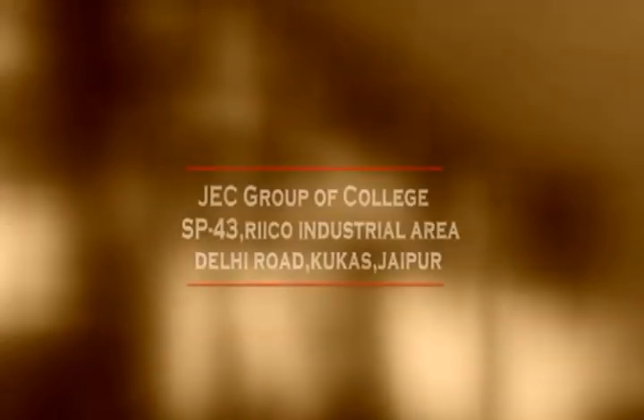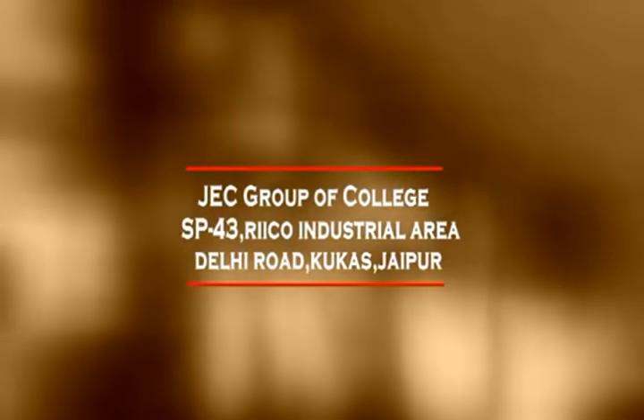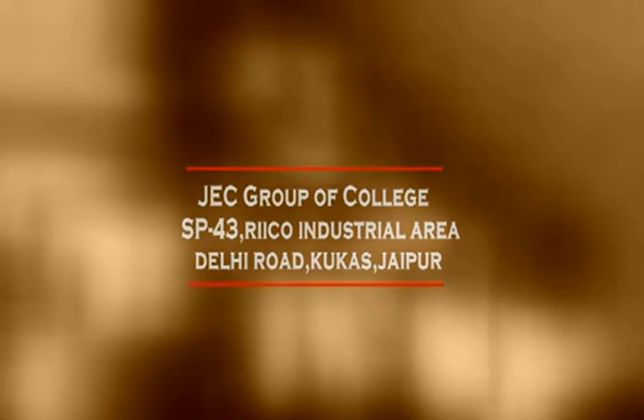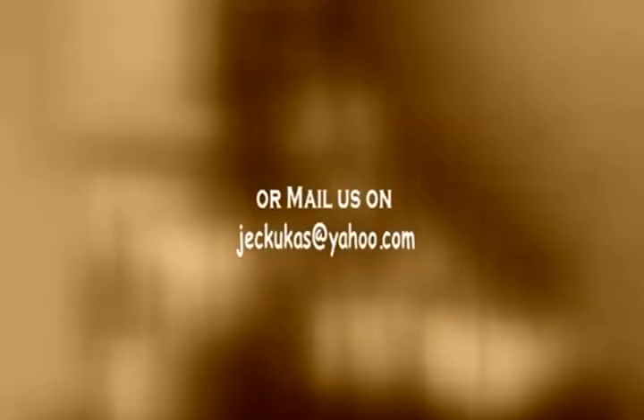For details, contact us at JEC Group of Colleges, SP-43, Ricco Industrial Area, Delhi Road, Kookas, Jeppur, or call us on 01426-511241, or mail us at jeckookas@yahoo.com, or visit us at www.jeckookas.org.